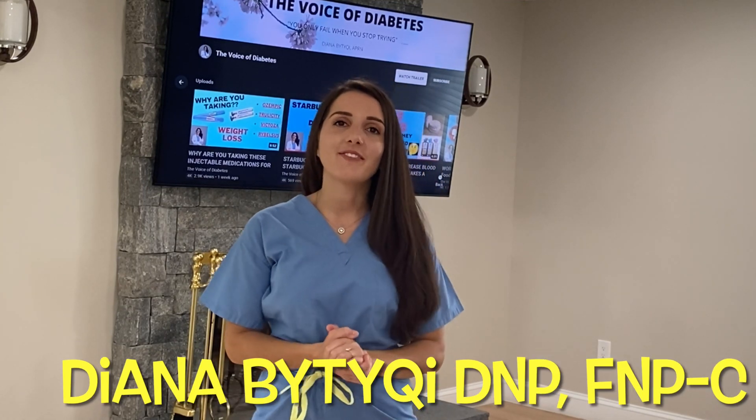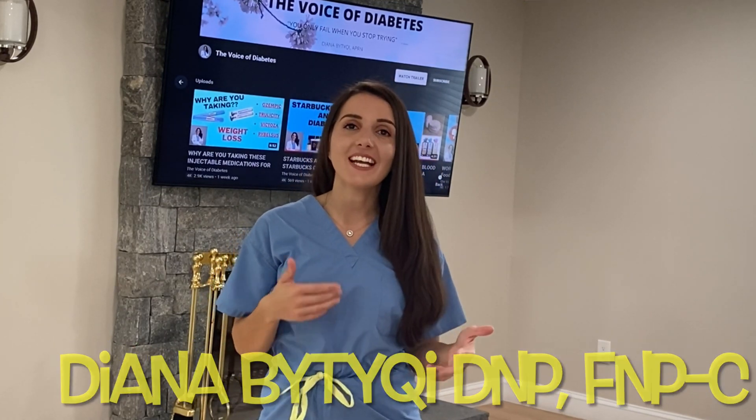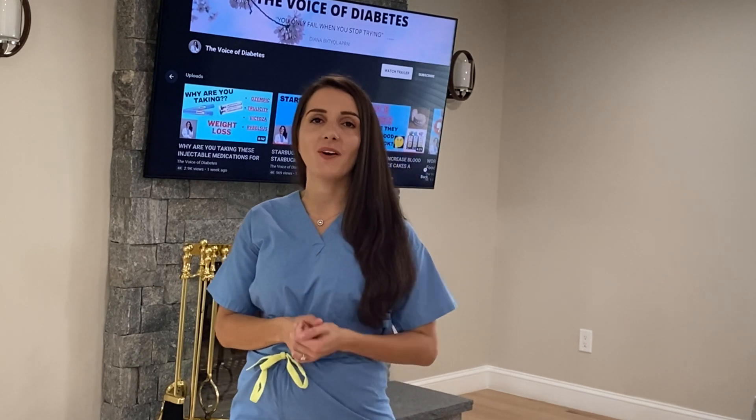Welcome back to The Voice of Diabetes. This is Diana Bittucci, and today I am going to talk about something that I get so many phone calls on on a regular basis. Patients call me and say, Diana, my sugar is 350 — I don't know how to get it down fast. I need to do something about this before it goes higher.